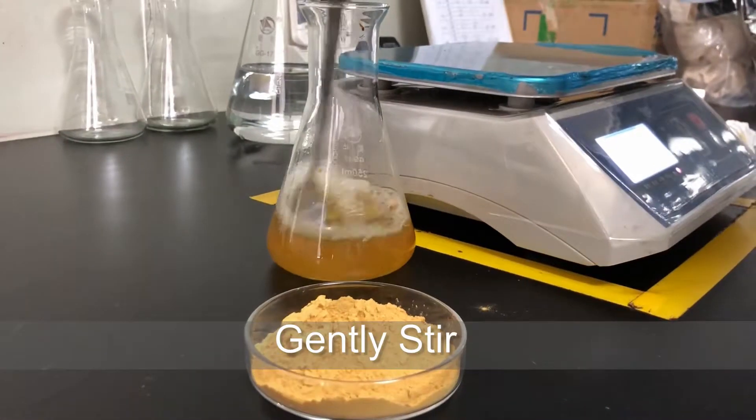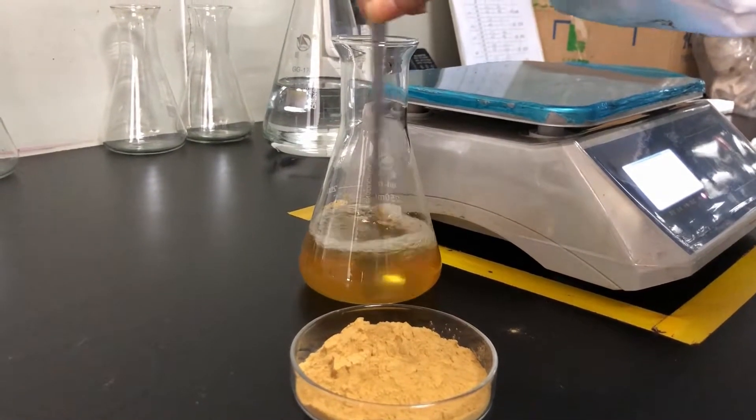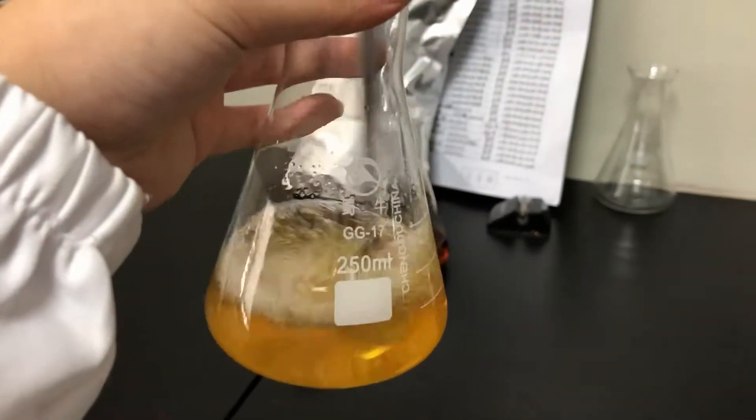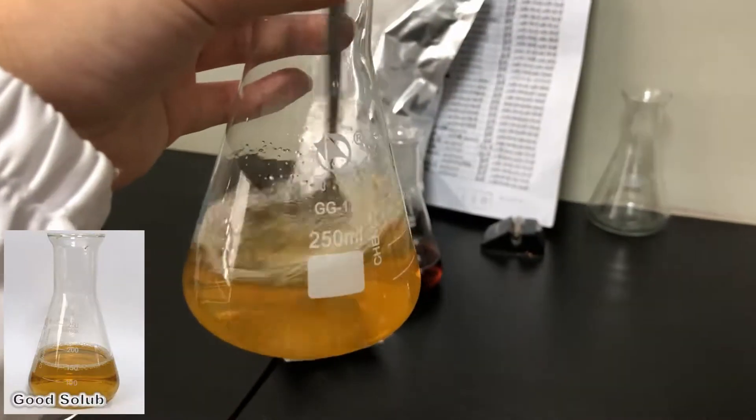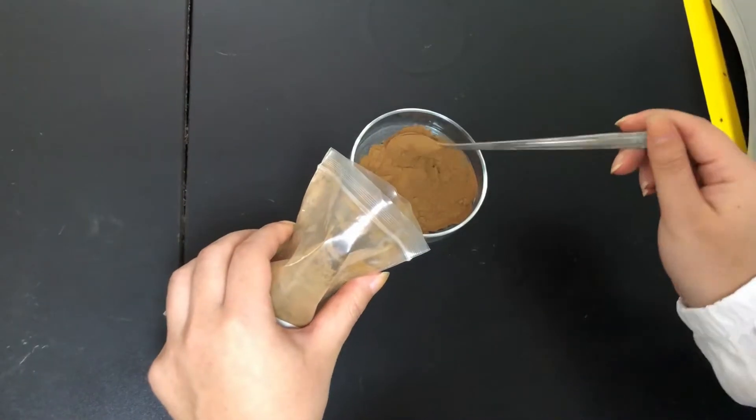Third, stir to dissolve the green tea powder completely. After gently stirring, the green tea powder dissolves quickly. We can see that the inside of the bottle is a pale yellow liquid, clear and free of any sediment.